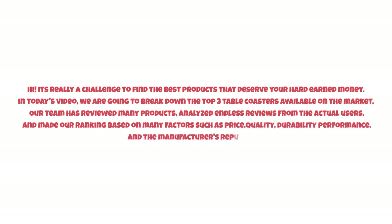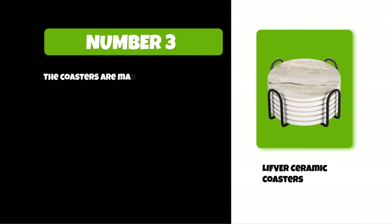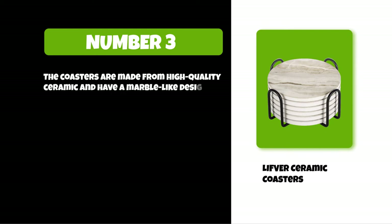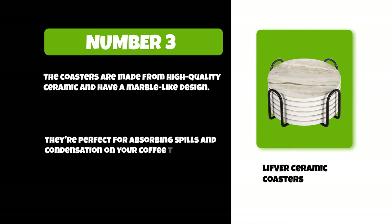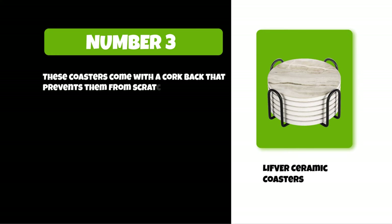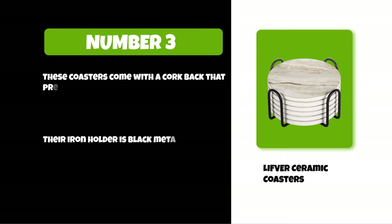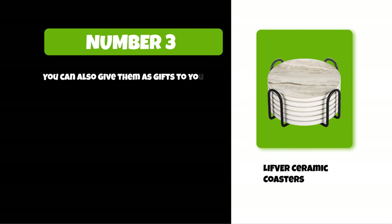At number three: Live for ceramic coasters. The coasters are made from high quality ceramic and have a marble-like design. They're perfect for absorbing spills and condensation on your coffee table or bar top. These coasters come with a cork back that prevents them from scratching the table and prevents coasters from falling off. Their iron holder is black metal, stain resistant, scratch proof, and won't get rusty. You can also give them as gifts to your friends on any occasion.